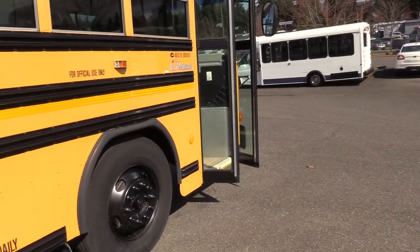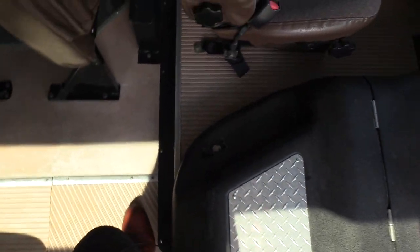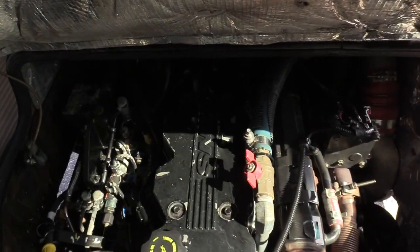Coming on inside, we have an air operated bifold passenger entry door, brown ribbed aisle way, white step nosing, and a grab rail coming on in. The engine on this is a Cummins 5.9 liter turbo diesel paired with the Allison automatic transmission.